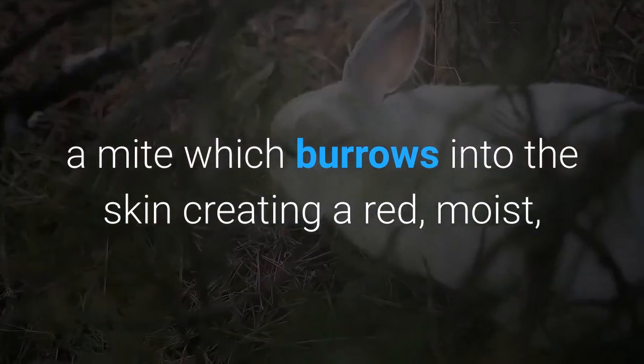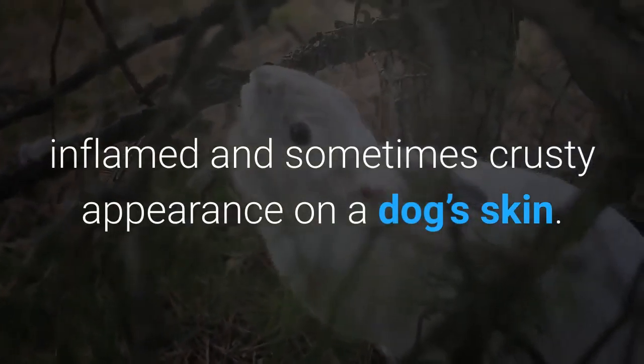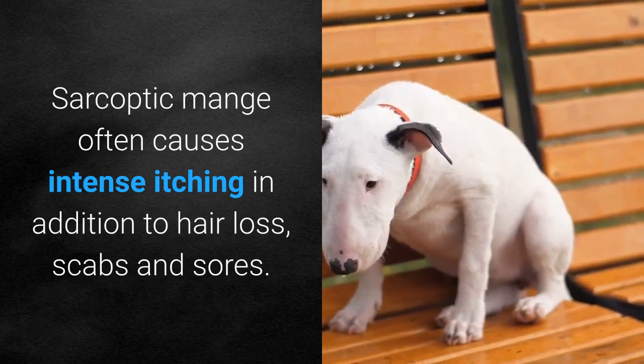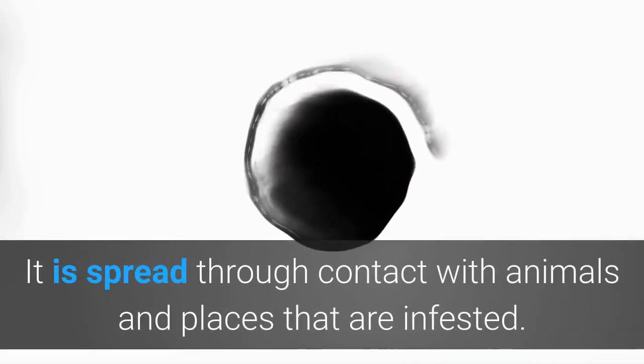Also known as scabies, sarcoptic mange is a highly contagious disease caused by a mite which burrows into the skin, creating a red, moist, inflamed, and sometimes crusty appearance on a dog's skin. Sarcoptic mange often causes intense itching, in addition to hair loss, scabs, and sores. It is spread through contact with animals and places that are infested.